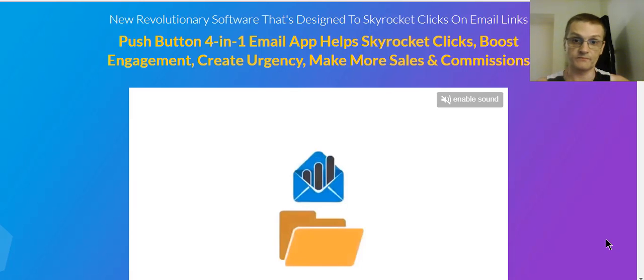This brand new software, Email Engage, is from Andrew Darius and it's being released on August 7th, 2018 at 11 a.m. Eastern Time. In this video, I'm going to go into the members area, take a tour around, play around a little bit with the software, and show you some of the things you can do. Then we're going to talk about the front-end product and the OTOs that you'll be offered, and then we'll talk about the bonuses you'll be getting.